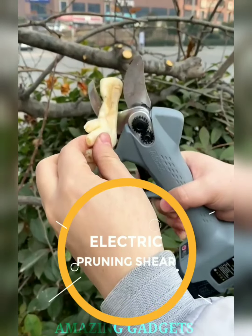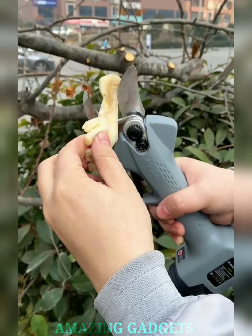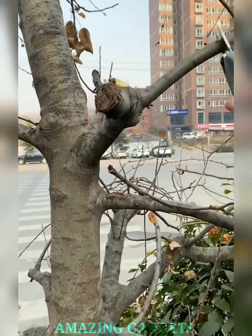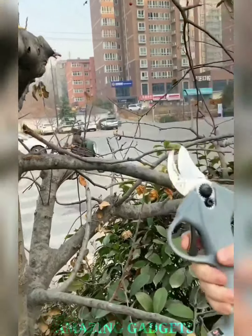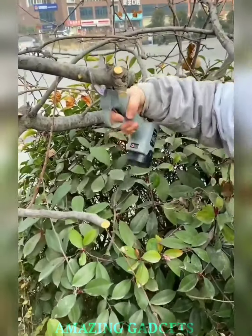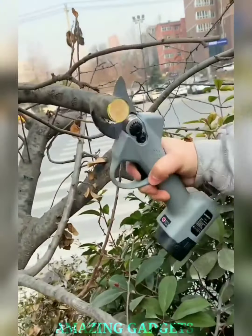Ready to upgrade your gardening game with a touch of innovation? Our electric pruning shear is your garden's power player, your precision pruner, and the secret to transforming tedious trimming into a breeze. Our electric pruning shear effortlessly glides through branches, providing precision cuts with a simple press of a button, leaving your garden elegantly trimmed and promoting healthier plant growth. Our design ensures a comfortable grip, and the versatile blades are suitable for various plants, from delicate flowers to sturdy branches.